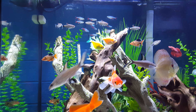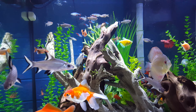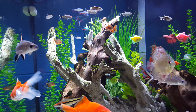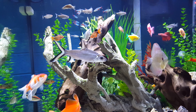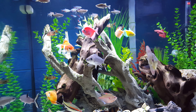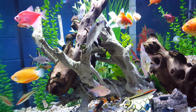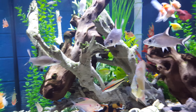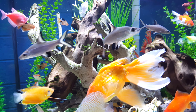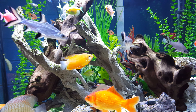I have a problem with the neon tetras — they keep on disappearing. I have added about 40 in here; I wanted to create a nice school of them. But I don't know who's to blame. I'm thinking the bala sharks — I think these guys are responsible for eating those small neon tetras. I am not pursuing that dream anymore.